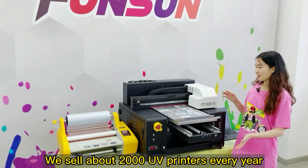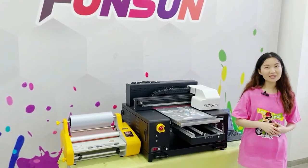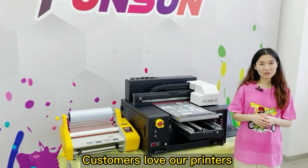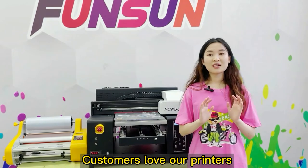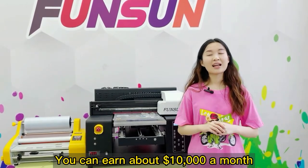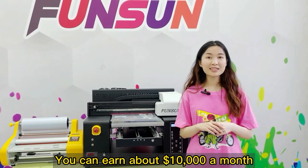We sell about 2,000 UV printers every year to more than 80 countries around the world. Customers love our printers. Many customers have bought two, three units. You can earn about $10,000 a month.